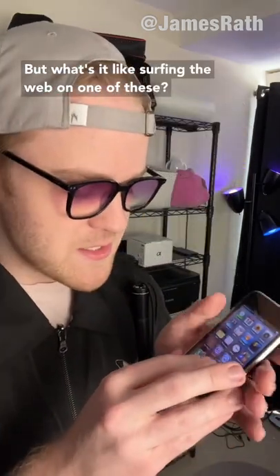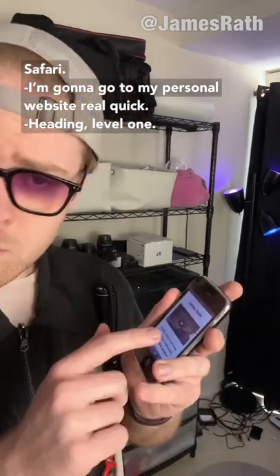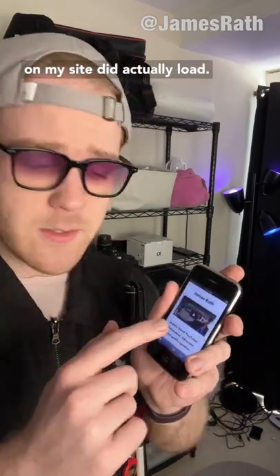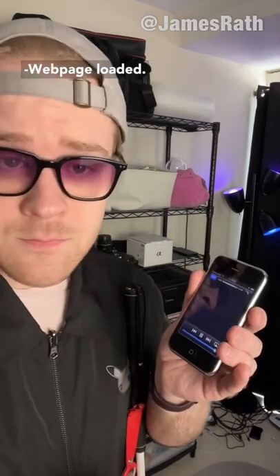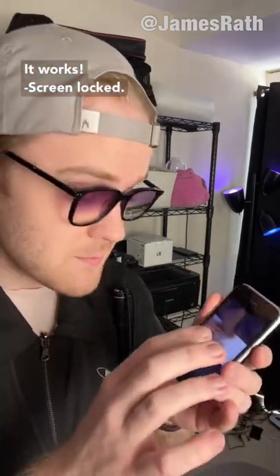But what's it like surfing the web on one of these? Safari. I'm just going to go to my personal website real quick. Heading level one: An intro to James Rath, a blind YouTuber. Link. My YouTube video embedded on my site did actually load. Web page loaded.